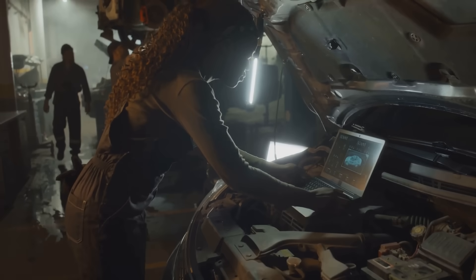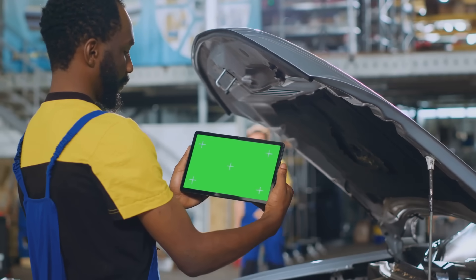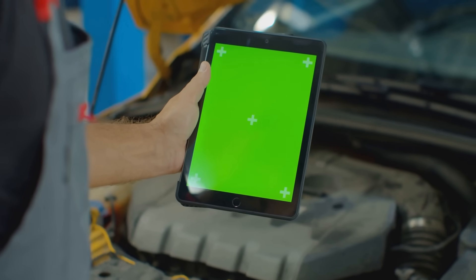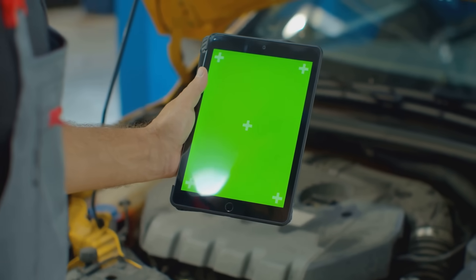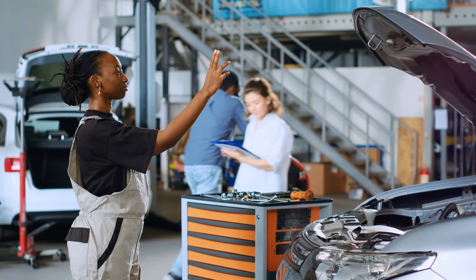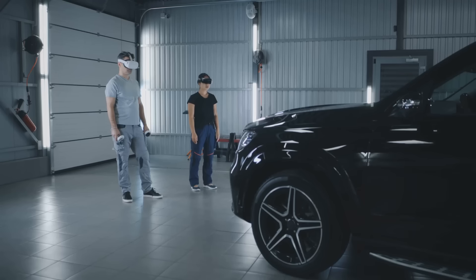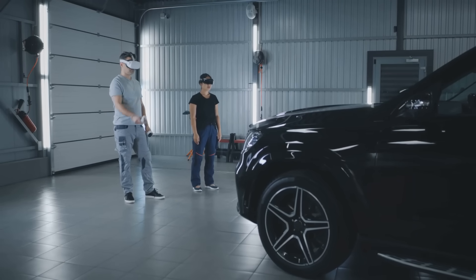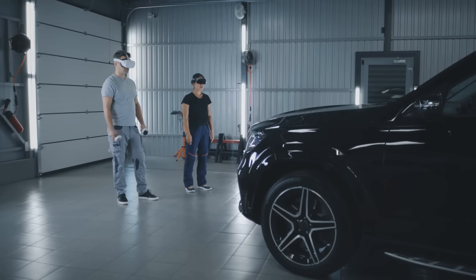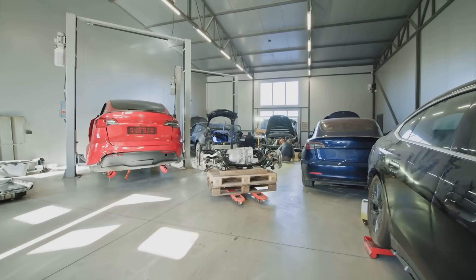As you can see, augmented reality is not just a futuristic concept — it's here and making a significant impact in the automotive world. From simplifying diagnostics to empowering car owners, AR is transforming the way we repair and maintain our vehicles. And the best part is, this is just the beginning. As AR technology continues to evolve, we can expect even more innovative applications in the years to come. Imagine self-driving cars that can diagnose and repair themselves, or virtual showrooms where you can customize and test drive your dream car from the comfort of your living room. So stay tuned for more exciting innovations.